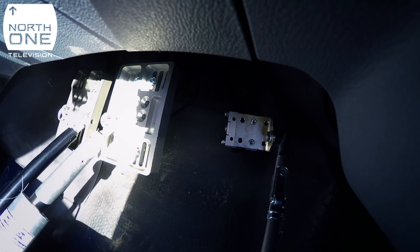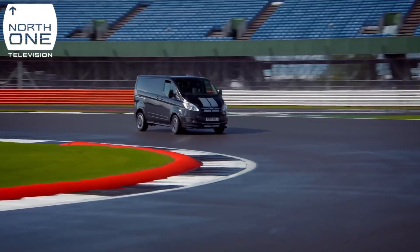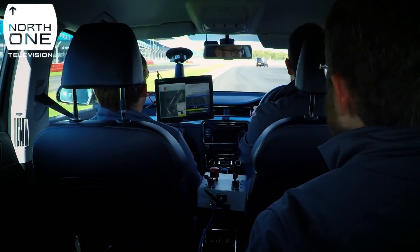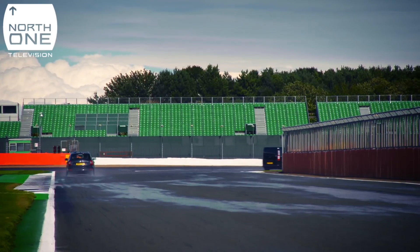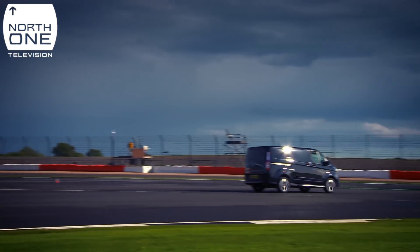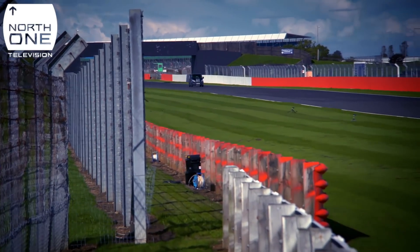Guy mans the speed trap while the rest of the team follow in a chase car. RoboVan enters the straight and immediately goes to 100% throttle.